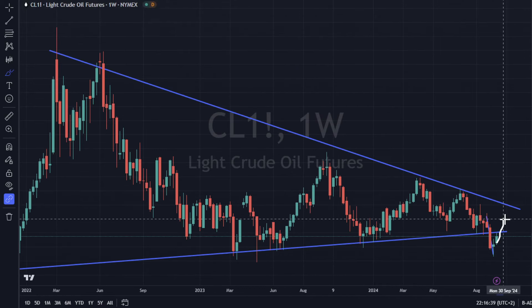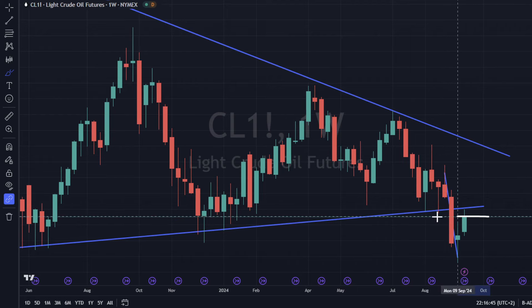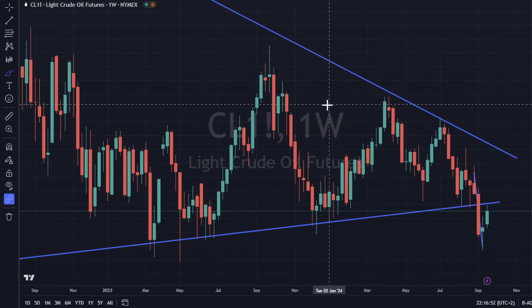If we break through that level, it could propel us back into the pattern and potentially result in a false breakdown. We're not there yet — we've got some work to do — but the momentum is to the upside.